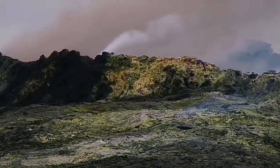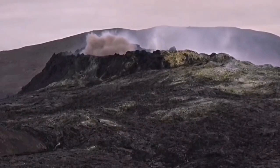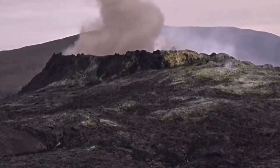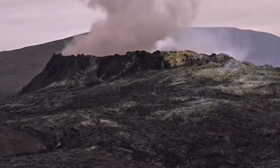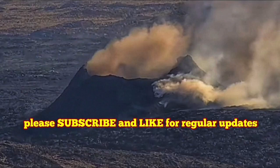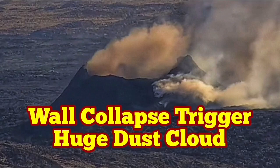This is from the Fagradalsfjall volcano — we have seen similar stages there also, similar collapses, some of them as big as this one or even a bit bigger. The crater sizes were actually similar in that sense, around 50 meters. Fagradalsfjall eventually grew to around 70 to 90 meters over a six-month period. This one is still small.